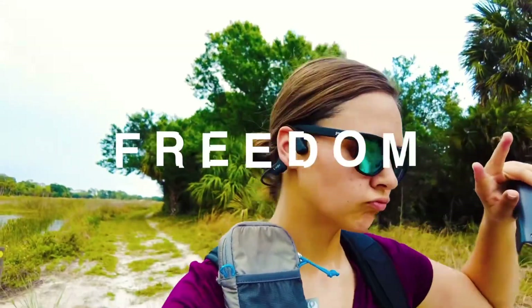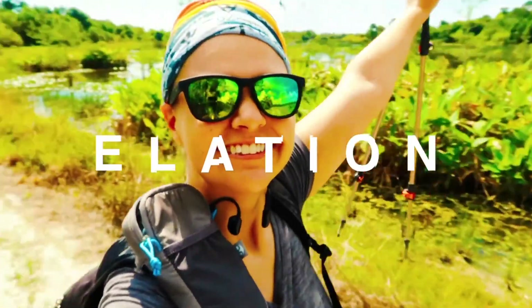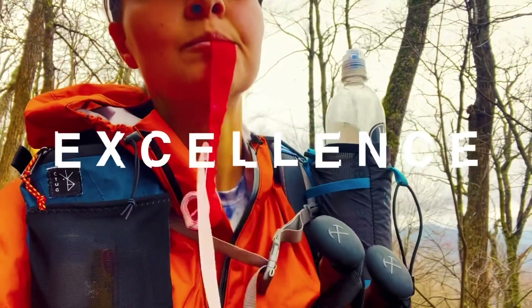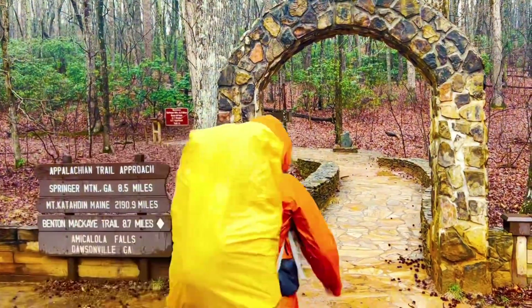Hello everyone! Today we are going to be taking a look inside my daypack and seeing what I bring with me on all my day hikes. I've had comments from time to time from people asking me what they should bring in their day packs if they're just going out for a day hike, and I've never really had an answer because it's really just whatever you feel is necessary for you to make it through that hike. So I figured, just as a little starting point, I would show you guys what's in my daypack.